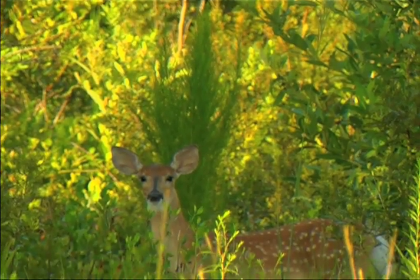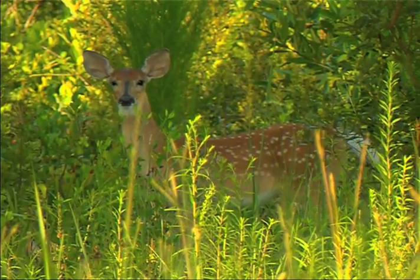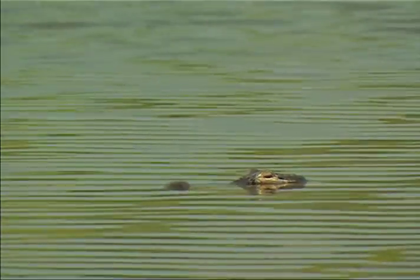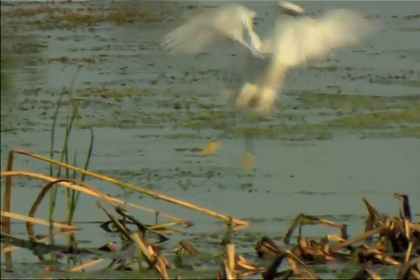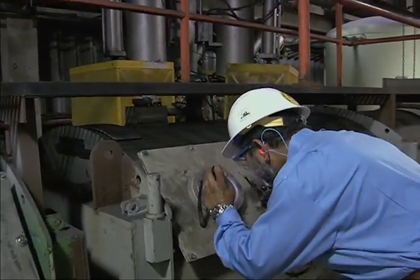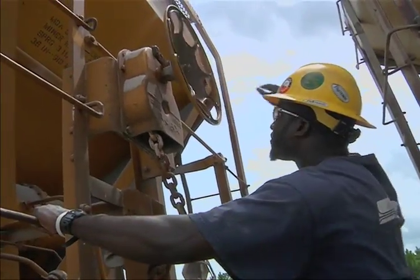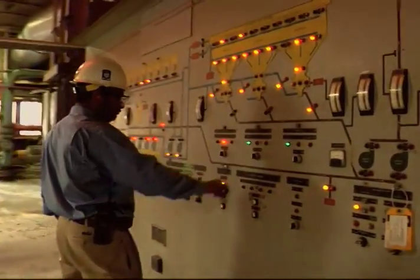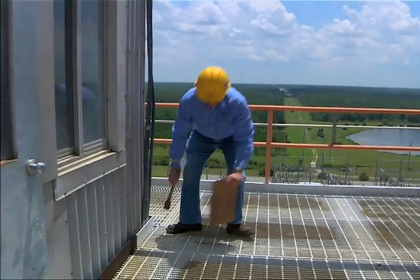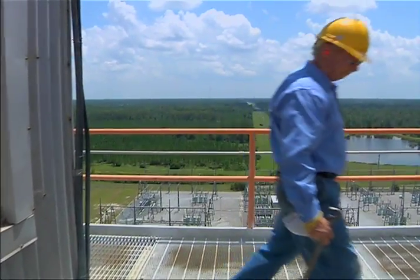Pretty cool, huh? And speaking of forests, we take pride in our property here at Deerhaven. We maintain and promote good forestry techniques and have been nationally recognized for our level of stewardship. Thanks for wanting to learn more about Deerhaven and see just how GRU does things around here. We'll continue to provide safe, reliable, competitively priced electricity in an environmentally responsible manner to you and our community.